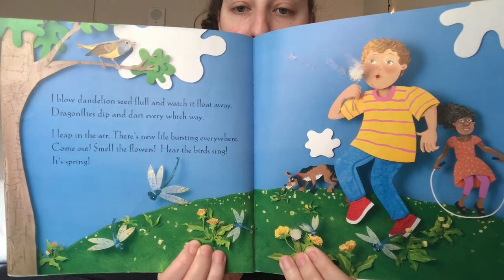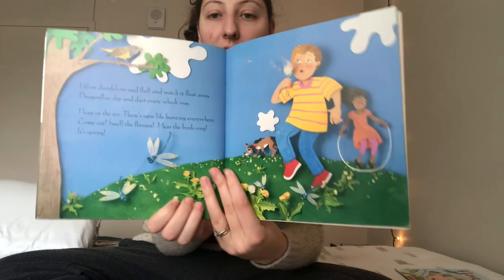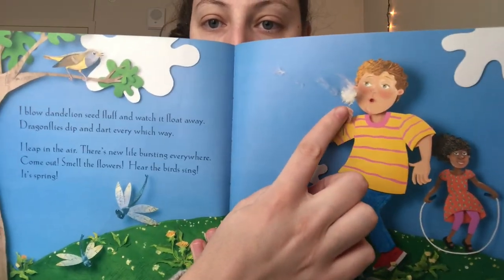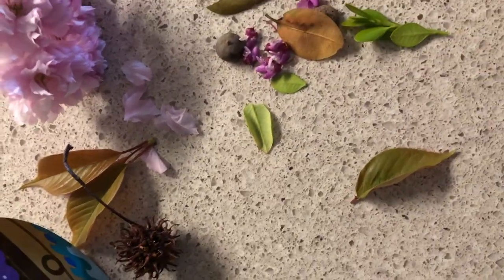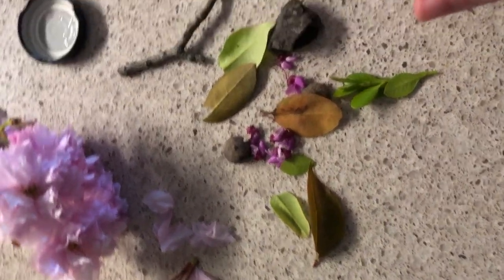So many things that talk about spring in here — flowers, dragonflies. He's blowing on a dandelion. You might call these something different but those are called a dandelion, those kinds of flowers that you can blow and they float away. The end. One of the ideas I had was if you have a water bottle that you can throw away and it's already filled with water, the next time you go on your nature walk outside take that water bottle with you and see if you can find some cool spring things to put inside.